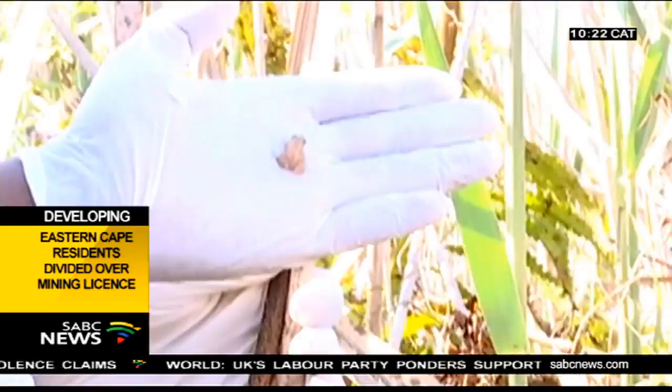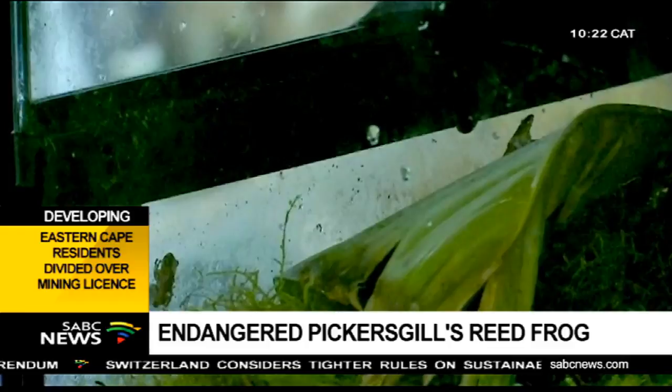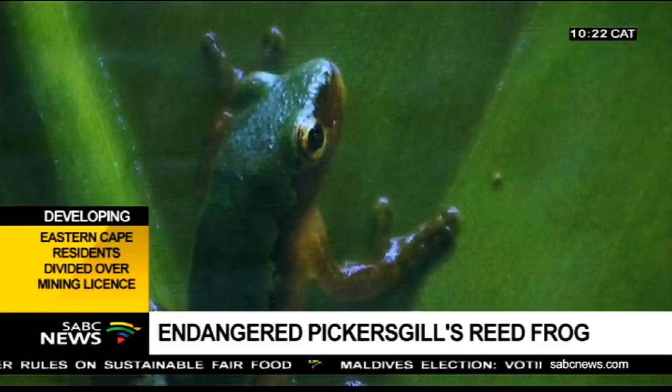Scientists warn their demise could affect the ecosystem. In 2007, 20 of them were taken to the Johannesburg Zoo for safe breeding. All was done in a specially designed laboratory. Eleven years later, 200 reproduced and were brought back home to Mount Moorland, north of Durban.